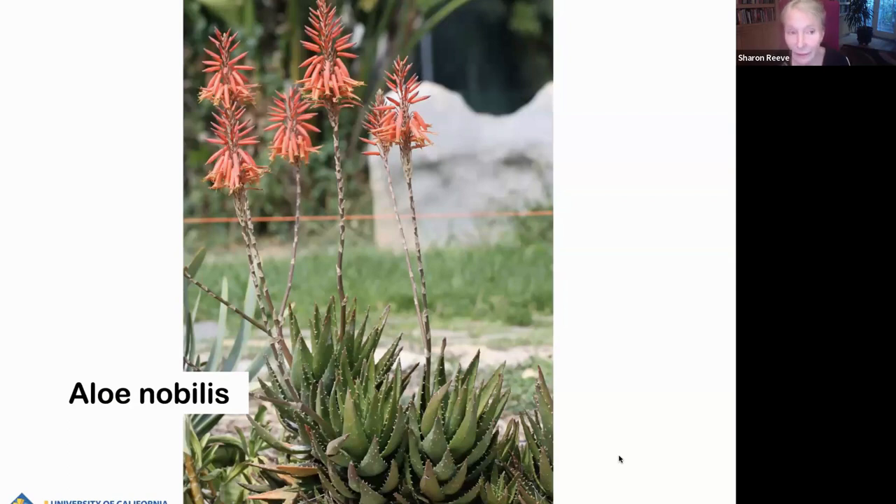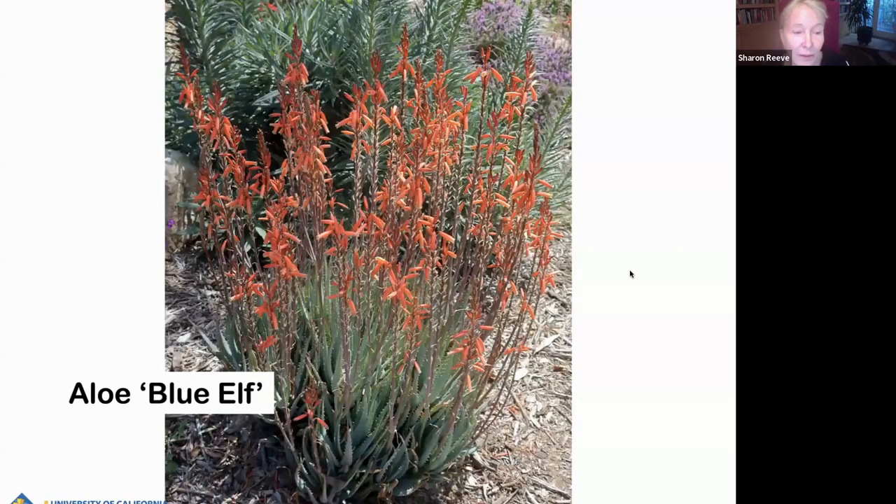Most of these bloom in spring, but some do bloom in the summertime and in the fall. They're starting now. Aloe arborescens should be pretty soon, and Aloe Cynthia Giddy is blooming right now. I'll try to let you know which ones bloom when, because it's really fun to have them blooming all the time if you can. Aloe Blue Elf is a really great little aloe — it's very dense, and it's blue, like you can see in the photo. These flower spikes last a really long time, usually in May and June.